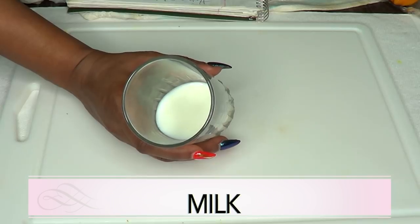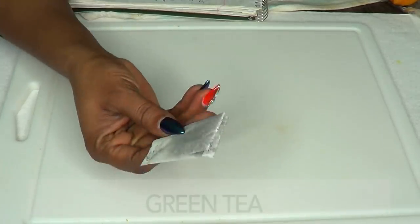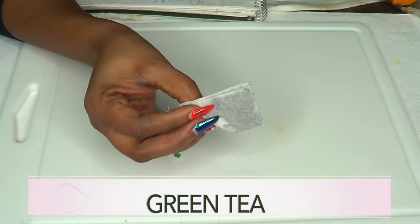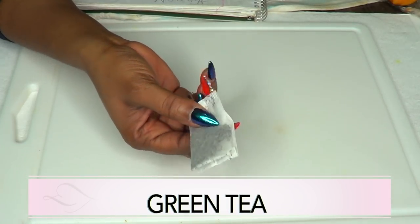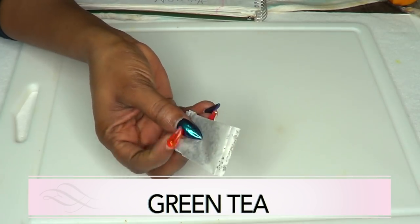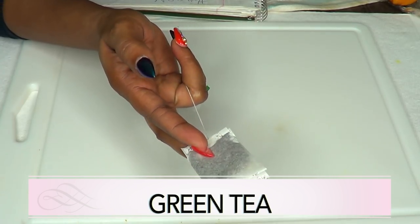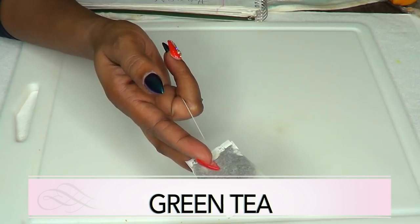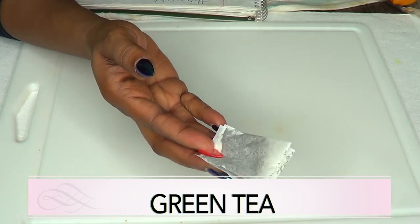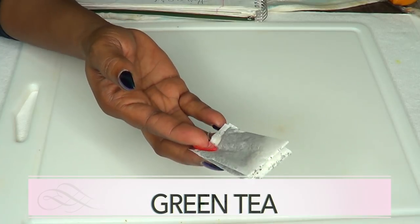Our next ingredient is green tea, and green tea is beneficial to sagging skin because it contains antioxidants. Green tea contains a lot of vitamins and minerals that are great for not only tightening the skin but also brightening it. It also helps to get rid of blemishes from the skin, so green tea mixed with these other ingredients is going to create a wonderful combination for tightening sagging skin.